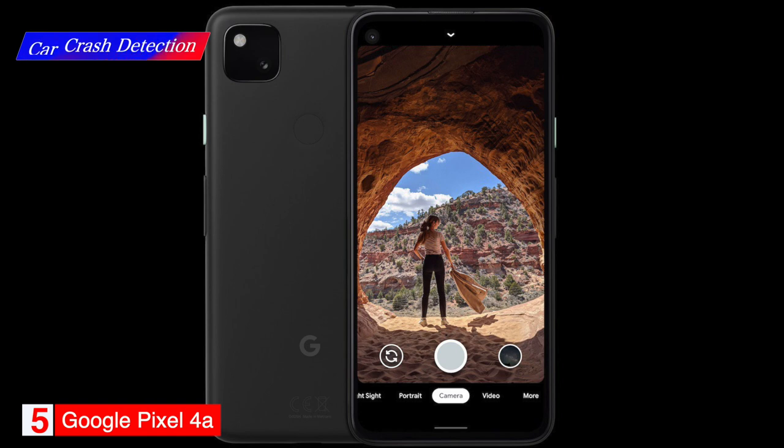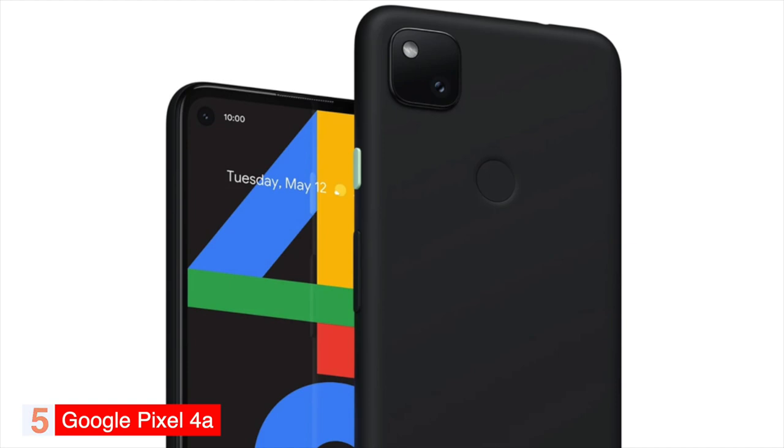If you're looking for an affordable phone that can do it all, the Google Pixel 4a is a great choice.